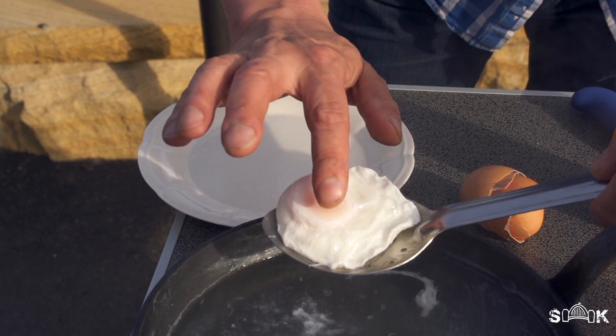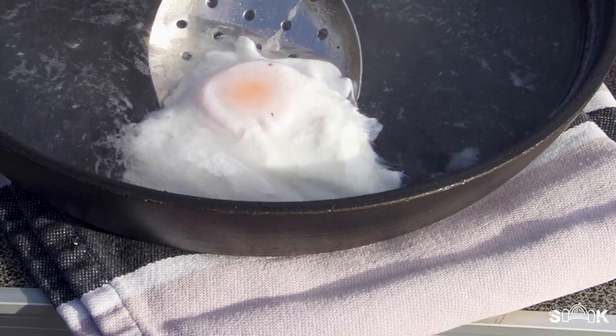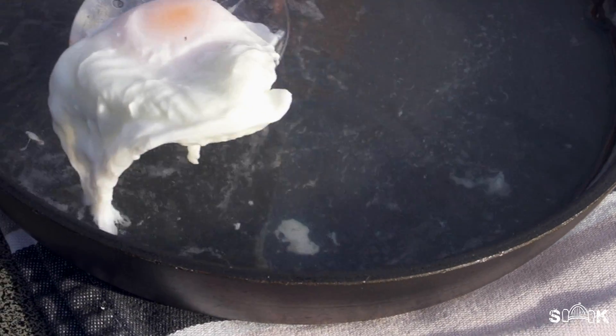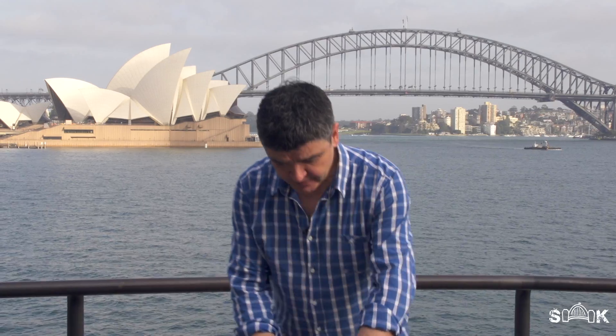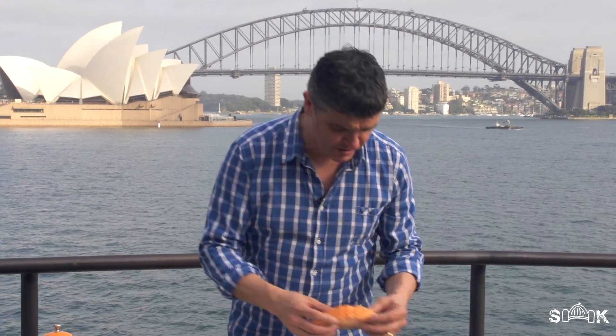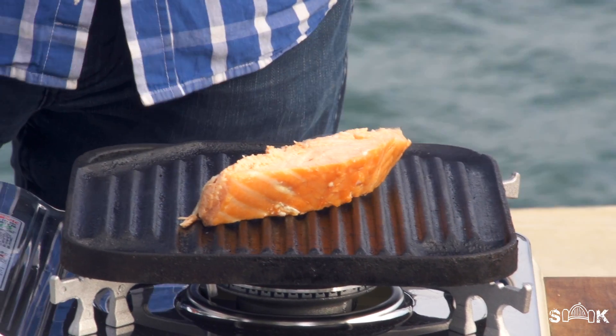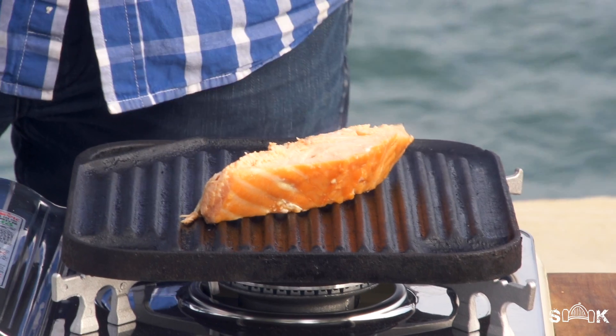See how beautifully cooked these eggs are. I'm going to pull them out and let them rest for a moment while my grill plate warms up. I'm just going to pop on this hot smoked salmon — it's already pre-cooked, I bought it from the markets this morning. Hot smoked salmon is a little bit different from your regular salmon: it means it's hot smoked, so it's already cooked.